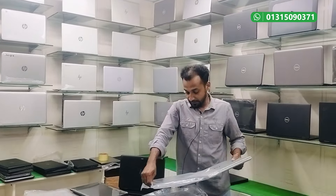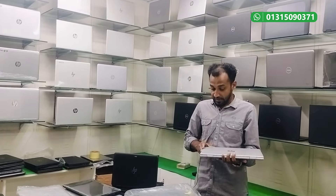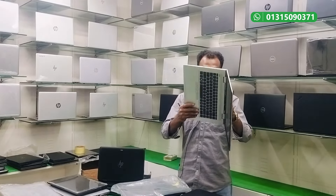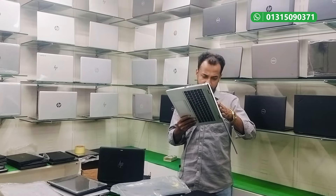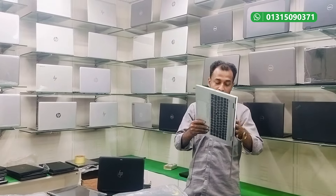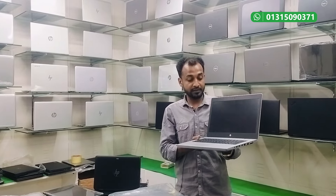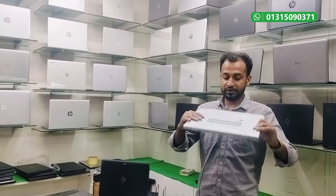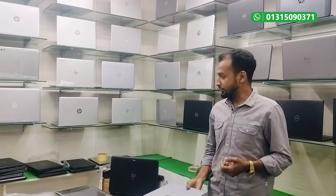There is also a laptop in the HP brand with a 14.1-inch display. The HP ProBook series G5 has an i5 8th generation processor, 27GB SSD, 8GB RAM, and 4GB graphics — only 769.